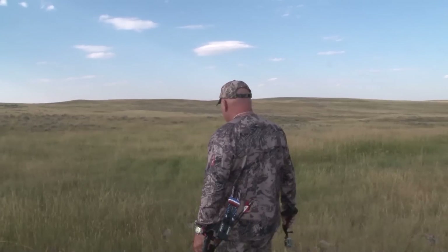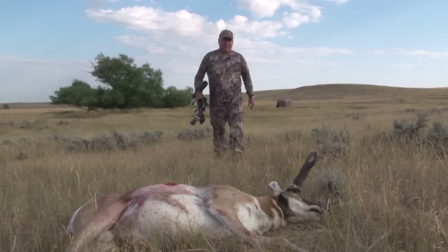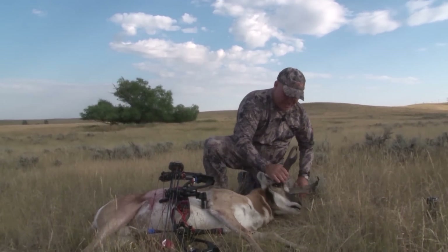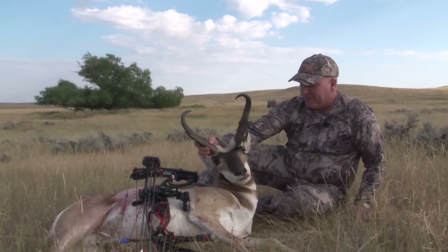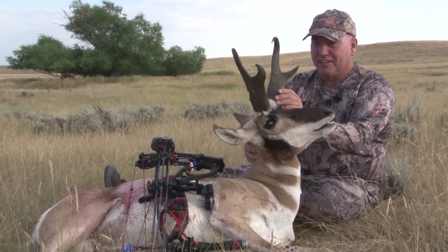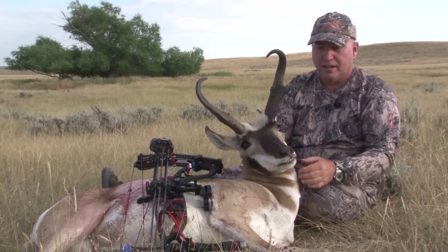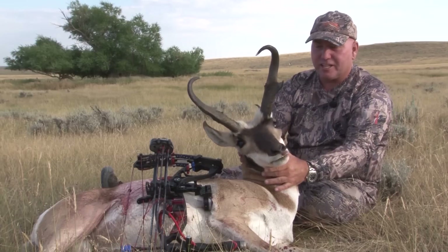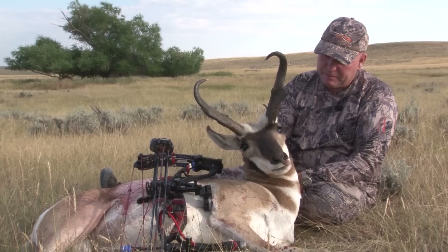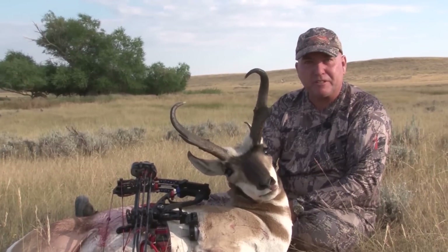Look at that, JW! He looks bigger than when I shot him, and that usually doesn't happen. Holy cow, that is awesome. Look at the mass, the cutters — carries it all the way through with ivory tips. What a great goat — or should I say pronghorn? What a fun hunt. I am so thankful to have the opportunity to come out here and harvest this great animal.